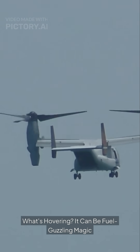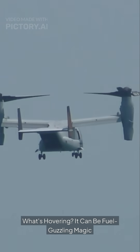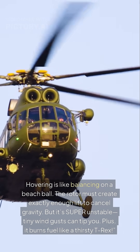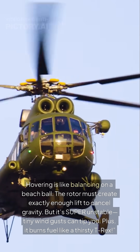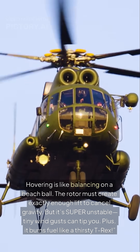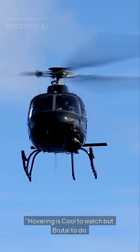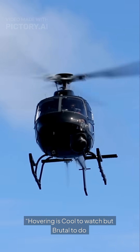What's hovering? It can be fuel-guzzling magic. Hovering is like balancing on a beach ball — the rotor must create exactly enough lift to cancel gravity. But it's super unstable; tiny wind gusts can tip you. Plus, it burns fuel like a thirsty T-Rex. Hovering is cool to watch but brutal to do.